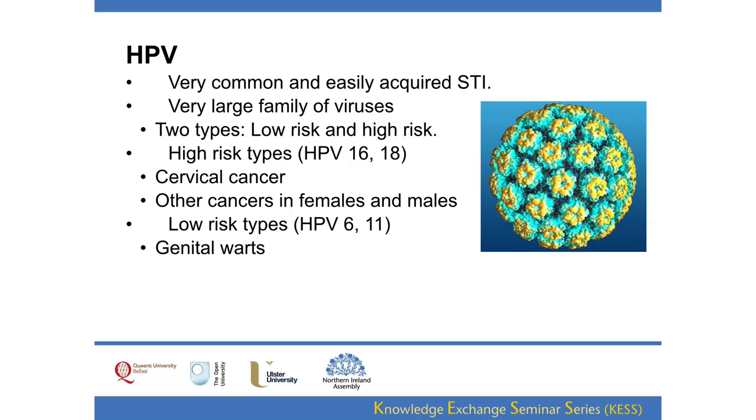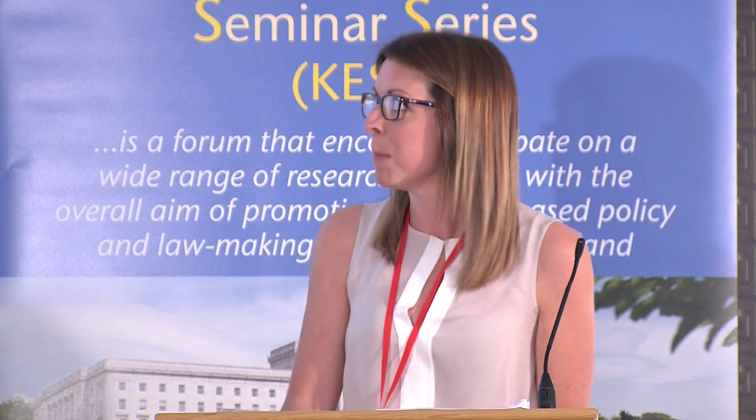First of all, what is HPV, or human papilloma virus? HPV is one of the most common STIs worldwide. Most sexually active men and women will have been exposed to the virus at one time or another. It's a very large family of viruses with different risks associated with different types. Most infections are short-lived and clinically insignificant, but repeated infection with high-risk types can lead to HPV-related cancers. The most important types to remember are 16 and 18, which lead to cancer, and HPV 6 and 11, which are lower-risk types that can lead to genital warts.